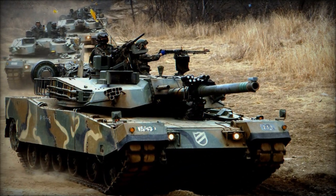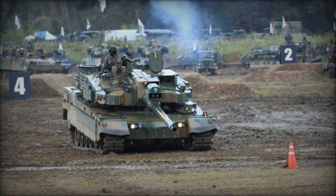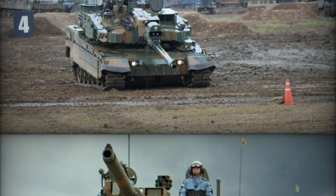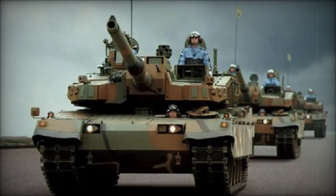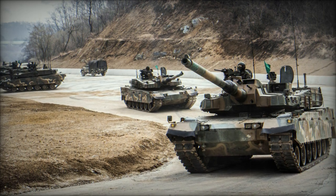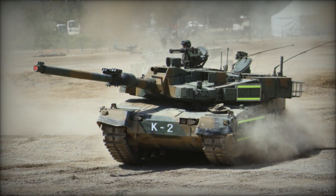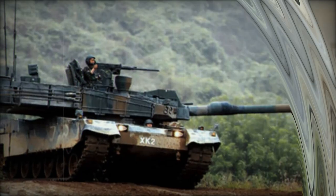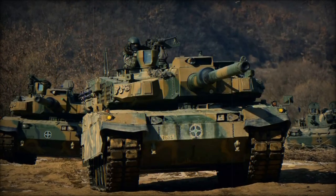The K2 Black Panther has made significant strides in the international arms market, with its first major export deal secured with Poland in 2022. Under this contract, Poland has committed to purchasing hundreds of K2 tanks and plans for local production, marking one of South Korea's most significant defense exports. This deal underscores the K2's appeal as a modern and highly capable main battle tank, offering an attractive combination of advanced technology, mobility, and firepower. Countries in the Middle East and Europe are expressing interest in acquiring the K2, with South Korea actively engaging in negotiations to promote the tank as a cost-effective, high-performance alternative to other leading Western tanks. Future export versions may feature customizations tailored to meet the specific operational needs of each buyer, further enhancing the tank's global appeal.